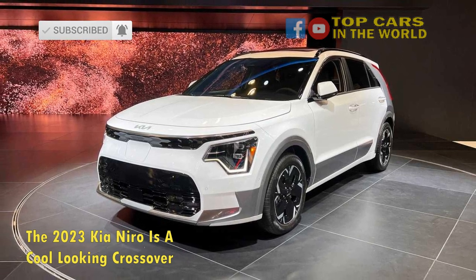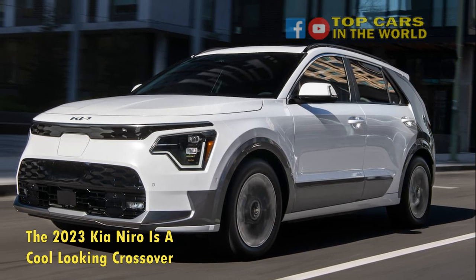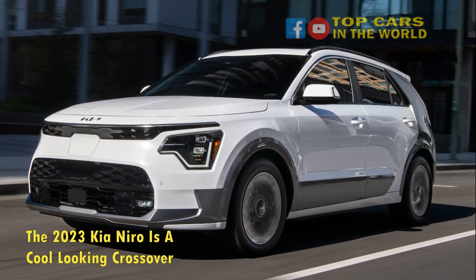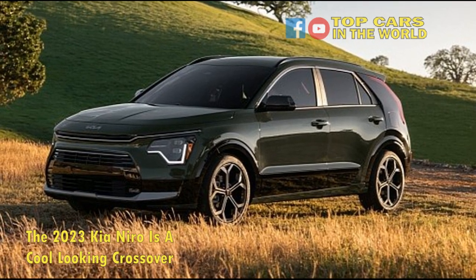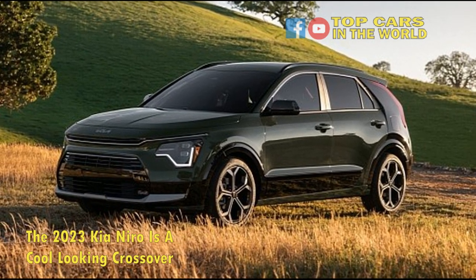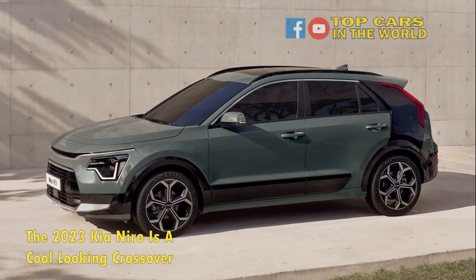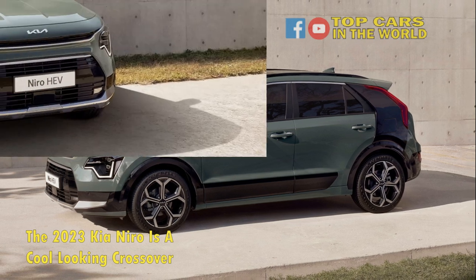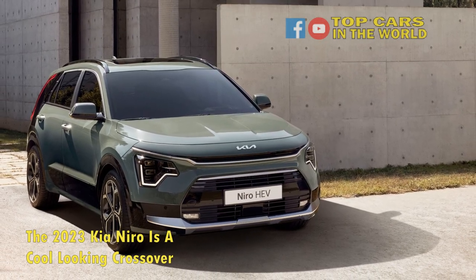The basic design language is taken right off the Kia Haba Niro concept. The automaker has done an impressive job in retaining a lot of the concept's design cues. The front fascia is highlighted by a radically designed projector headlamp setup, and the taillights are boomerang-shaped. It can also be had with 18-inch optional wheels on the hybrid and PHEV models, inspired by the Haba Niro concept.